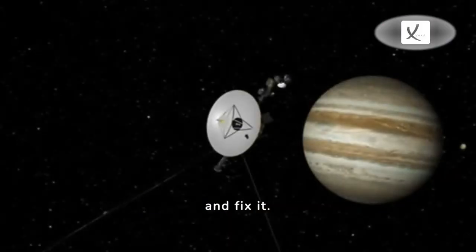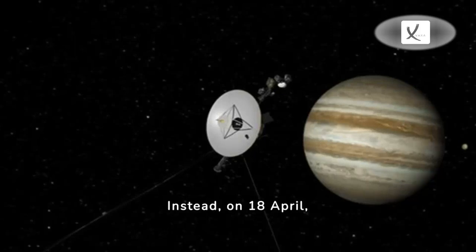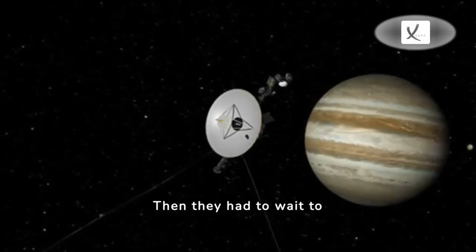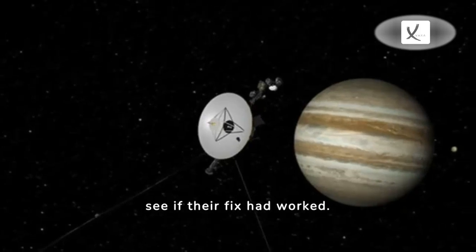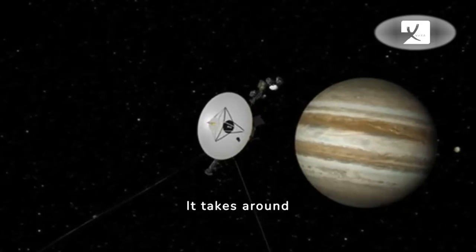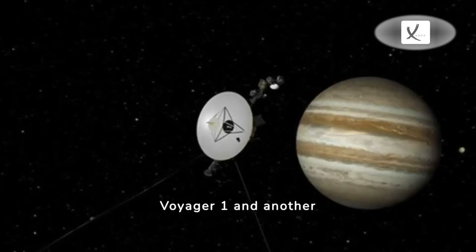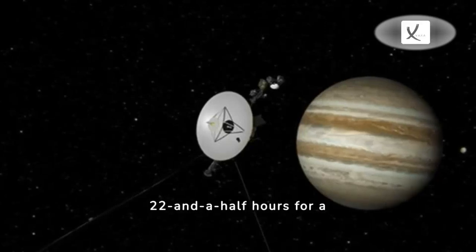The engineers couldn't pop over and fix it. Instead, on the 18th of April, they remotely split the code across different parts of the computer. Then they had to wait to see if their fix had worked. It takes around 22 and a half hours for a radio signal to reach Voyager 1, and another 22 and a half hours for a response to come back.